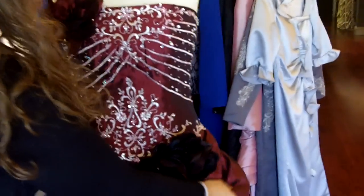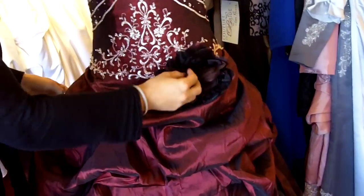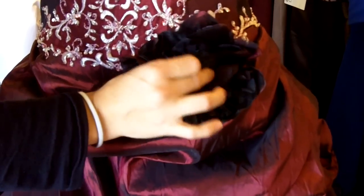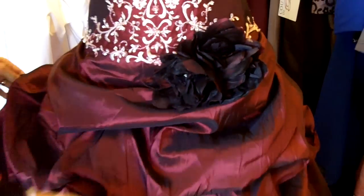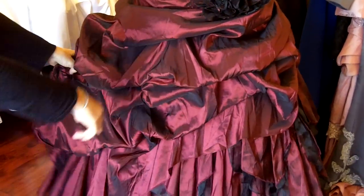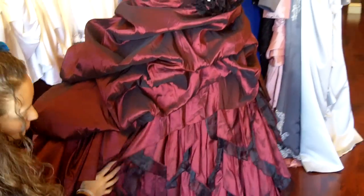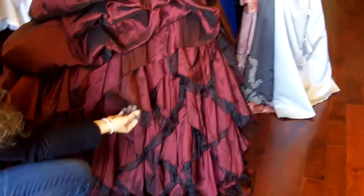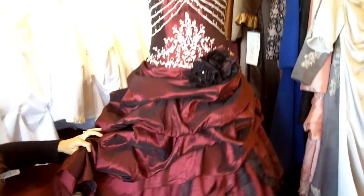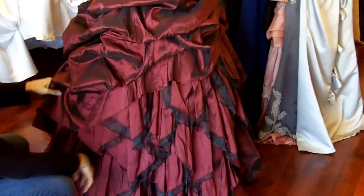The bodice is fitted and then it starts to flare for the skirt. There are some flowers here that are sewn together, and the flowers are made out of organza and taffeta. The skirt has pickups also made out of taffeta, and then the lower portion of the skirt is made out of organza and taffeta in petal layers, so when the bride is dancing it actually flows really beautifully.